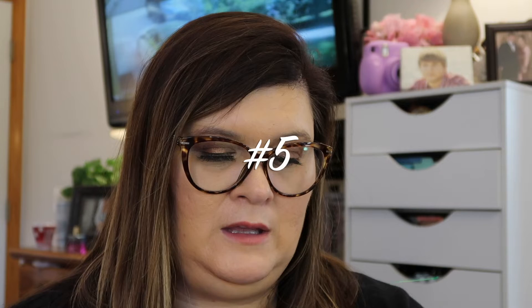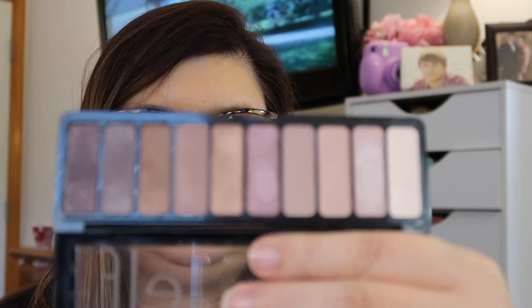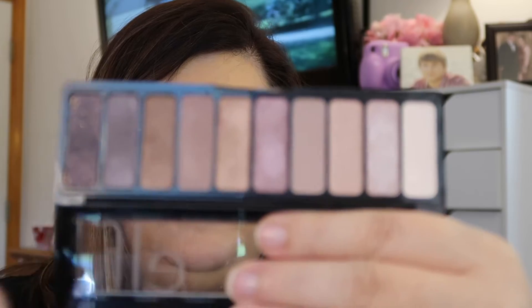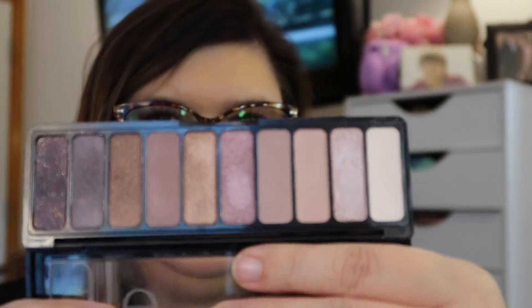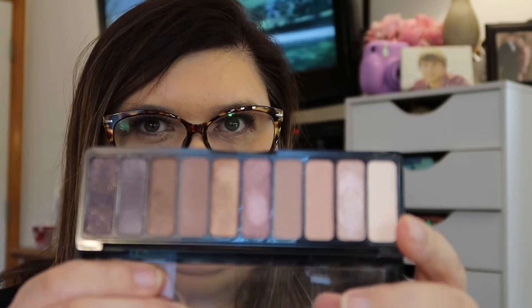Because we're getting closer to the top, I put this at number 5. This used to be one of my go-tos, but it got replaced by the Defiance. I went ahead and put it in because it really served its purpose for so long. This is the E.L.F. Rose Gold Nude eyeshadow palette. This is the one I used to grab all the time until I got the Defiance one. It's cheap and I used it a lot.